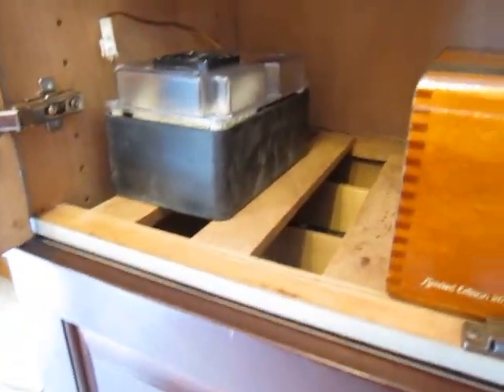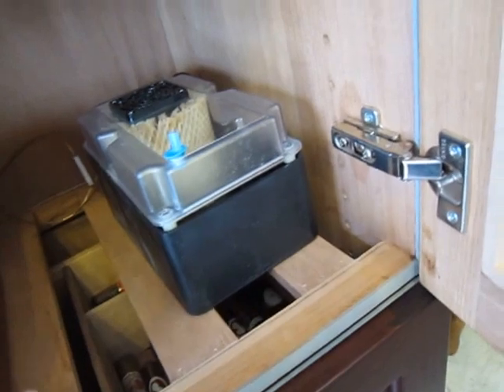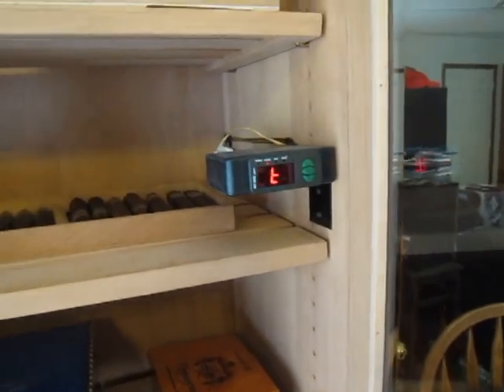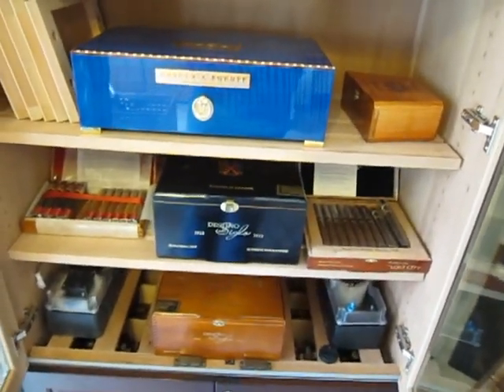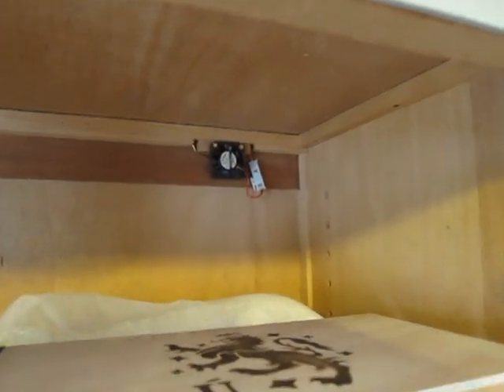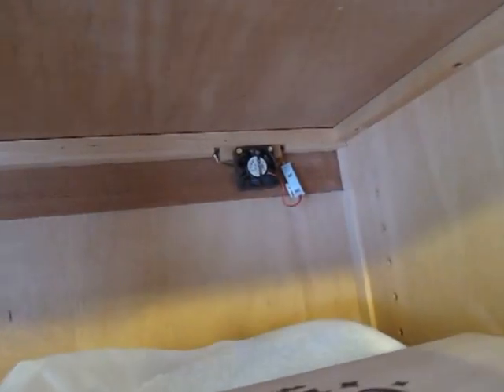The set-and-forget system is an optional extra — I believe it costs $300 additional. There's about a 3% humidity difference between the top and the bottom, based on what I've measured with this Xikar hygrometer. It's right at 70 or 71% on the bottom, and at the top it'll be between 63 and 65% relative humidity — so typically a 3 to 5% difference. Not going to make a big difference. I haven't had any concerns with over- or under-humidification. At the top, there are a couple little fans to help circulate the air, and periodically they kick on to help circulate humidity from the top to the bottom and vice versa to keep everything balanced.